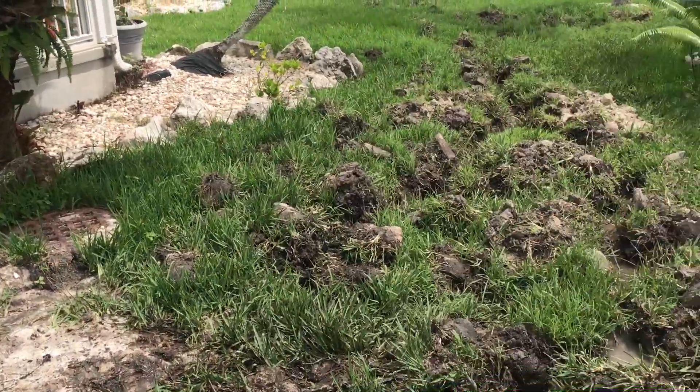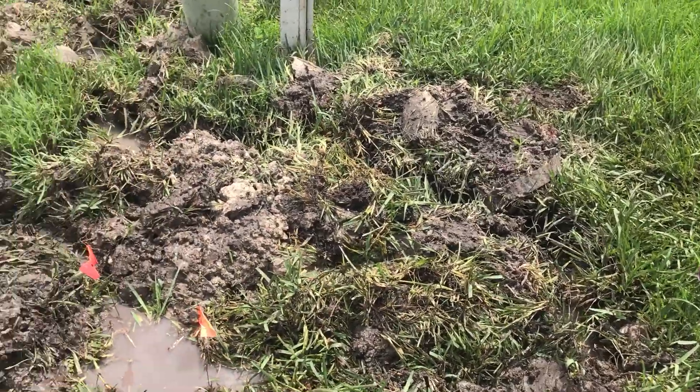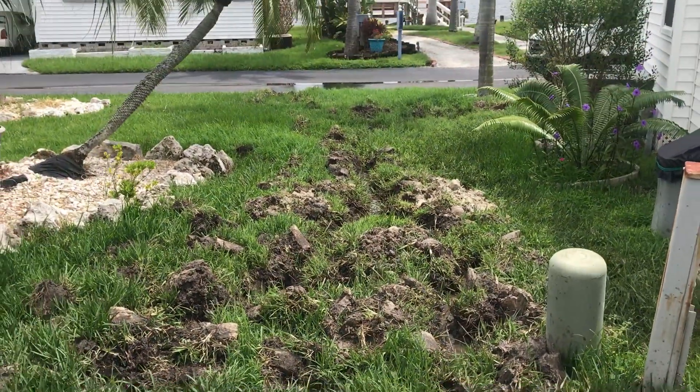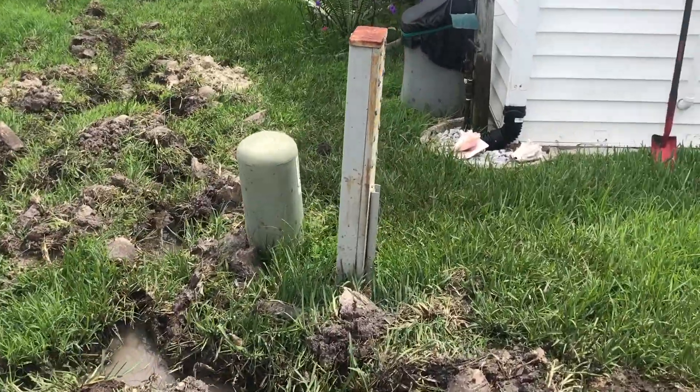Like I said, all this had been dug up. Somebody spent a lot of time out here trying to find this leak before we got called. So save yourself some time and trouble — if you have a water leak, give us a call. We can pinpoint it so you don't have to do all this digging. Again, this is John with iFind Leaks. Thanks for watching.